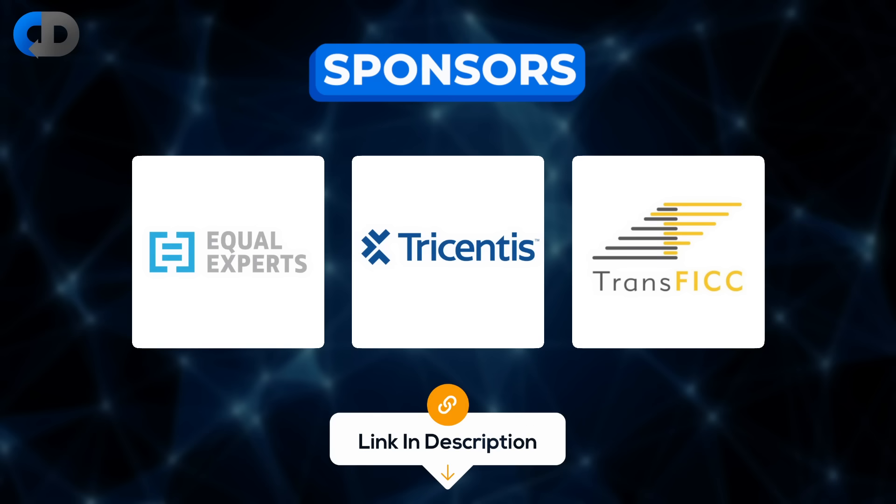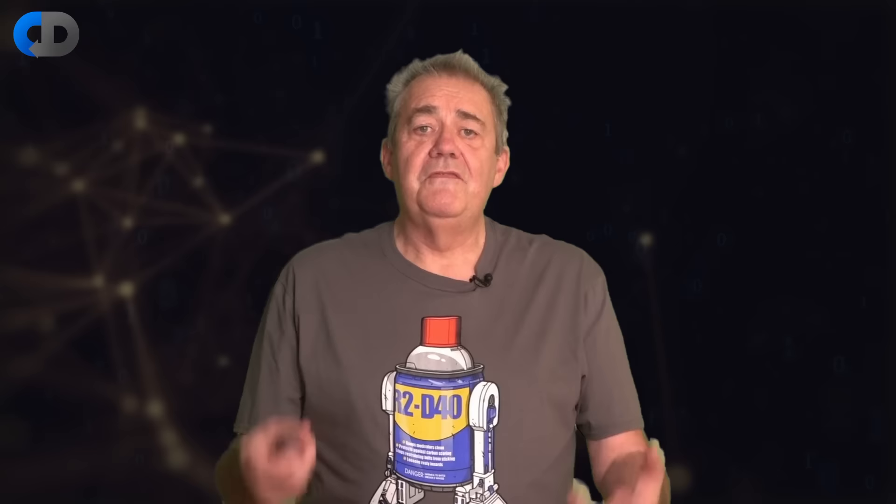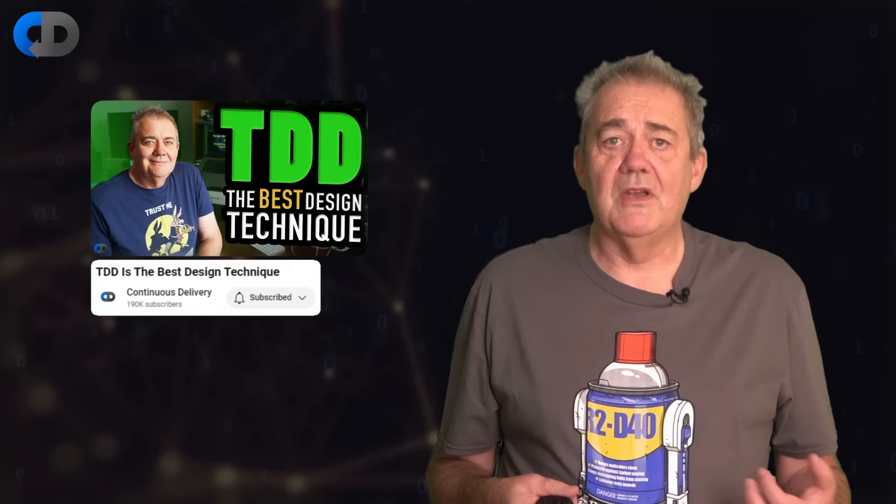We are sponsored by Equal Experts, Tricentis, and Transfic, and we're very fortunate. All of these companies offer products and services that are very well aligned with the topics we discuss here every week. If you're looking for excellence in continuous delivery and software engineering in general, please do click on their links in the description below. The value of test-driven development is not to be dismissed lightly and I think is one of the most valuable tools to help us build great software.